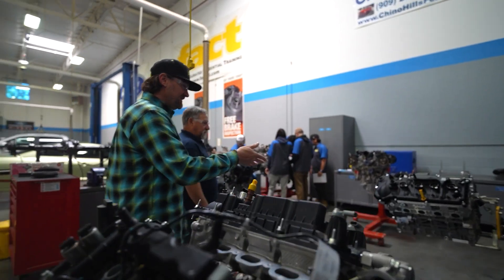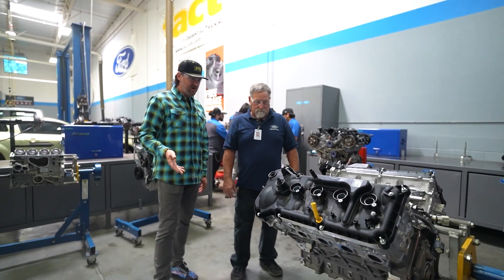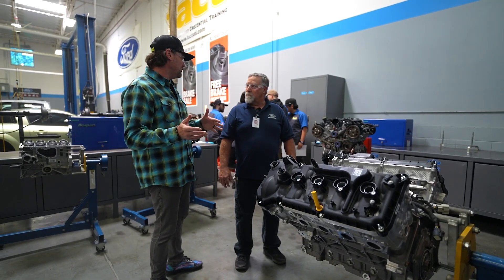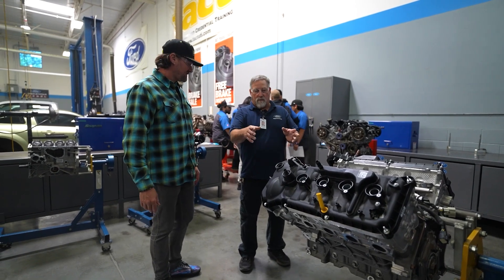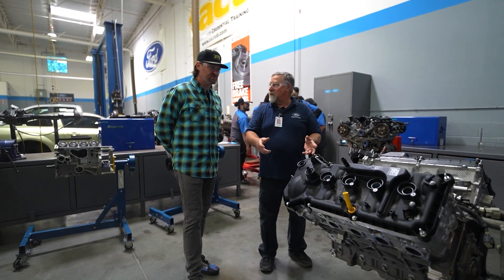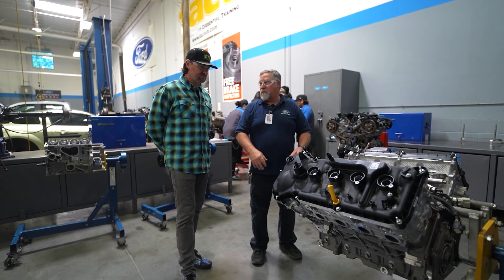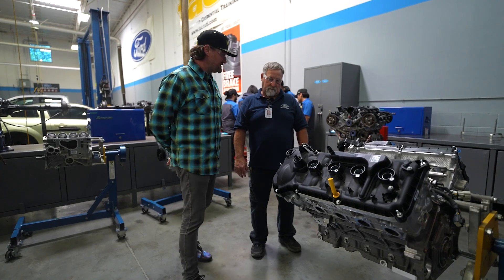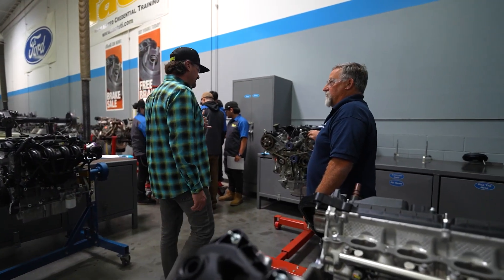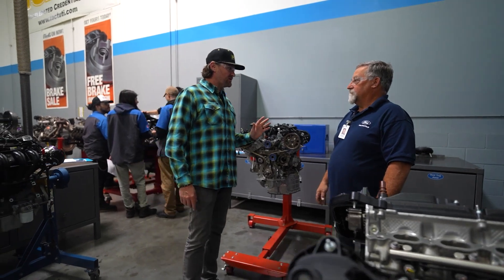Moving over to the coyote 5.0 with the front timing covers off — same process here. Students go through a virtual class online, listening to noises and different things going on with the motor, and then through a logical step-by-step elimination process they narrow it down to the teardown point. They're learning gas, diesel — all the modern motors, including the 2.3 EcoBoost and the diesel that goes in the F-150.